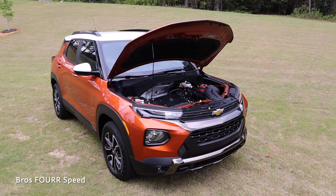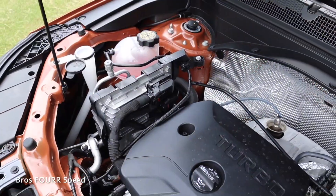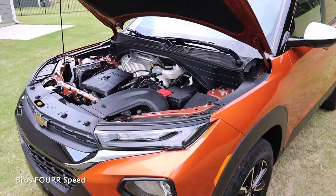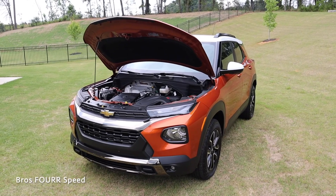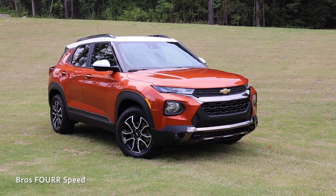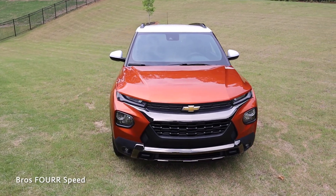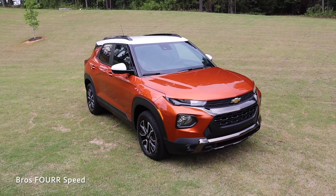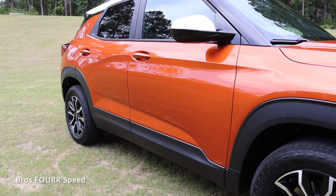Starting with power: underneath the hood of the Trailblazer is a 1.3-liter turbocharged three-cylinder engine paired to a nine-speed automatic transmission, pumping out 155 horsepower and 174 pound-feet of torque. It has a part-time four-wheel drive system, weighs around 3,000 pounds, does zero to 60 in 9.4 seconds, tops out at 119 mph, has a 13.2-gallon fuel tank, and gets around 26 city / 30 highway mpg. Ground clearance is 8 inches.